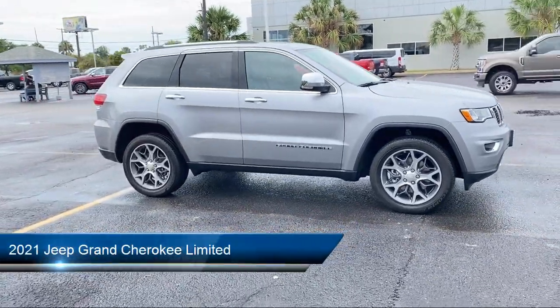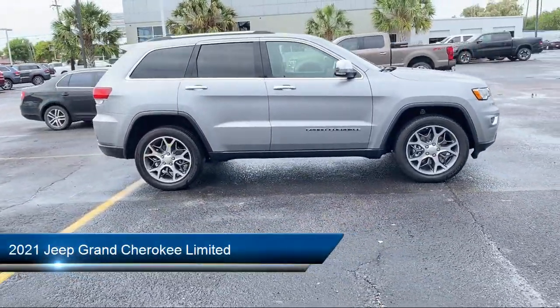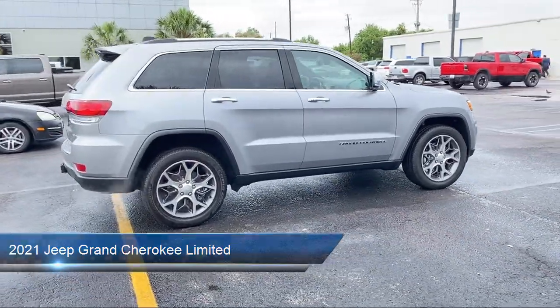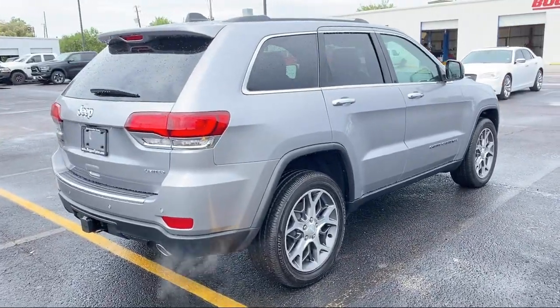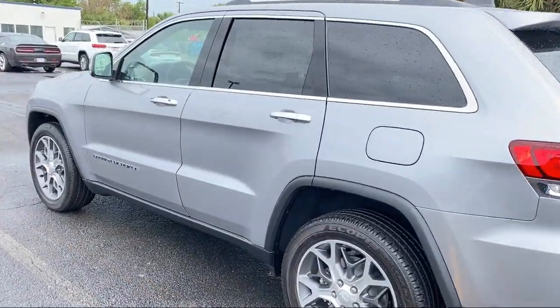It comes equipped with Apple CarPlay and Android Auto, navigation, steering wheel controls, Sirius XM satellite radio, and heated front seats.